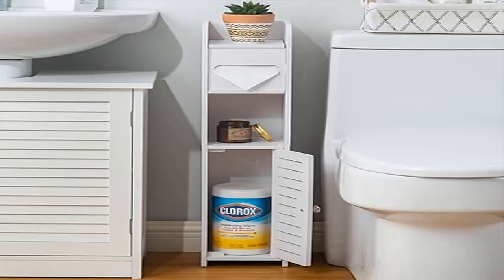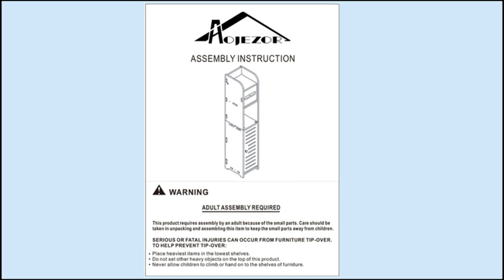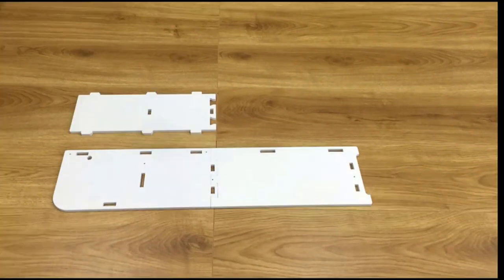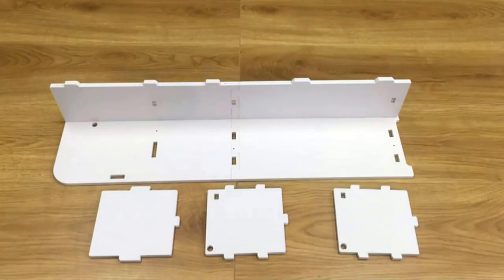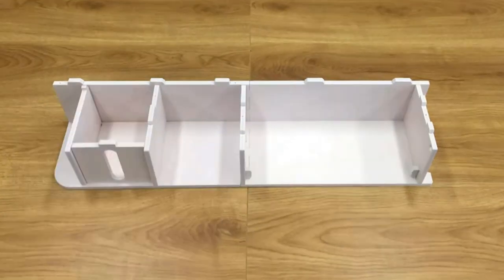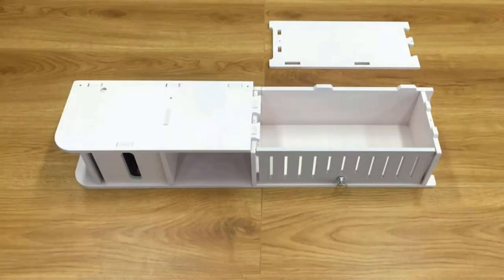Product 3: AOHS toilet paper holder stand — small bathroom storage cabinet. Built-in loo roll holder with a narrow profile to fit into small gaps. Perfect for storing toilet paper and bathroom accessories. Use this small bathroom cabinet to keep loo rolls and cleaning products handy but out of view.